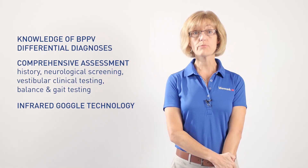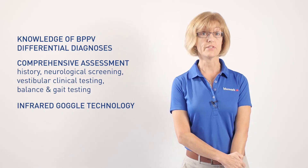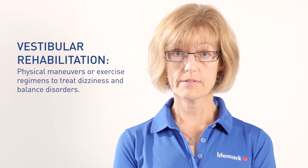If at the one-month period patients still have continued symptoms, it's recommended that you refer the patient to someone who can assess for unresolved BPPV or other conditions that might be responsible for your patient's symptoms. One of the options presented in the guidelines includes sending your patients for vestibular rehabilitation.